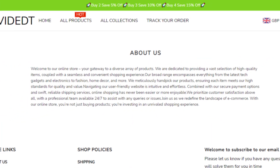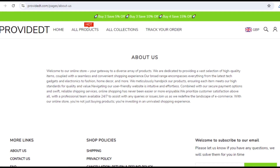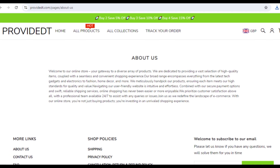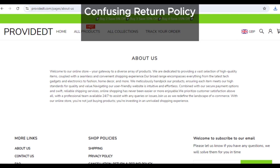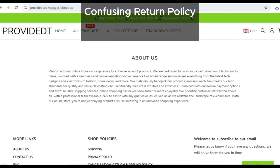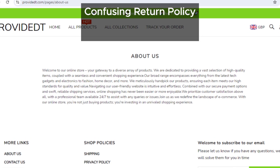Let's talk refunds, because sometimes things don't work out and you need to return something. Well, good luck with that on Provident. Their refund policy is super confusing, probably by design. It's the kind of policy that could make it really hard for you to actually get your money back. We've seen this before on other dodgy sites — it's just another tactic to keep your cash.